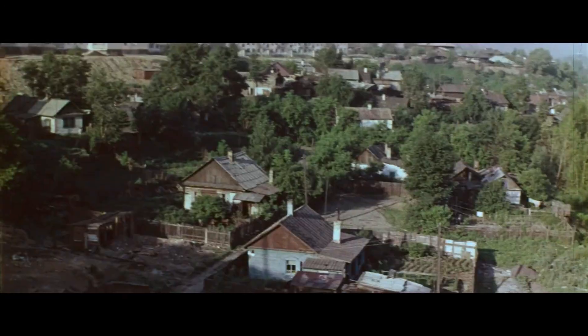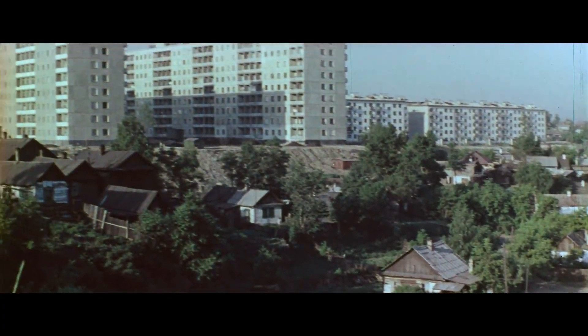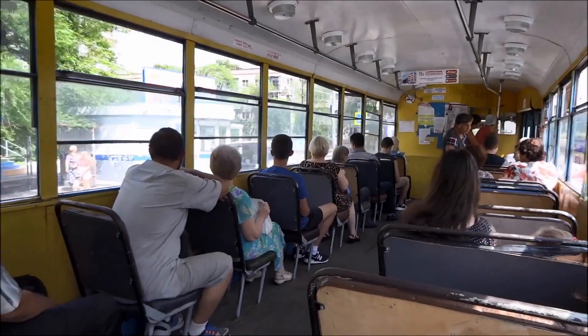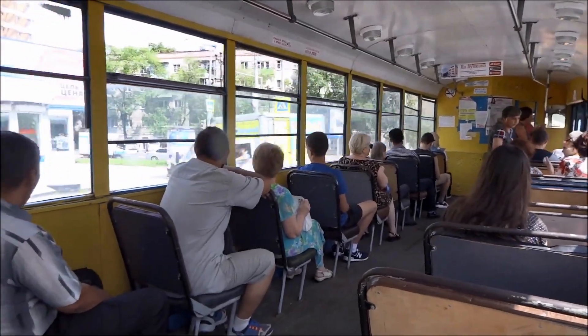My grandmother especially disliked this tram. She'd say: "Ugh, it's old and shabby. And the seats are as low as toilets."